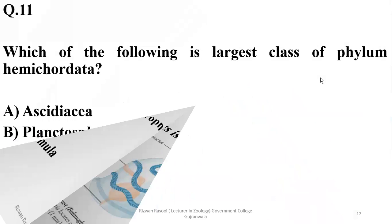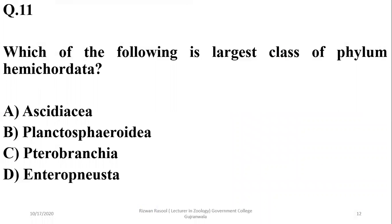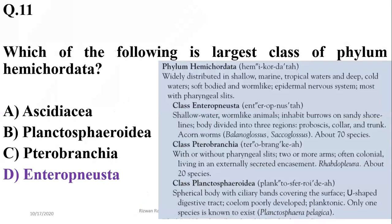Question 11: Which is the largest class of phylum Hemichordata? Hemichordata has the maximum number of species in Enteropneusta (acorn worms) with 70 species. The other class, Pterobranchia, has only 20 species, while Planctospheroidia has only one known species. So the correct option is delta.